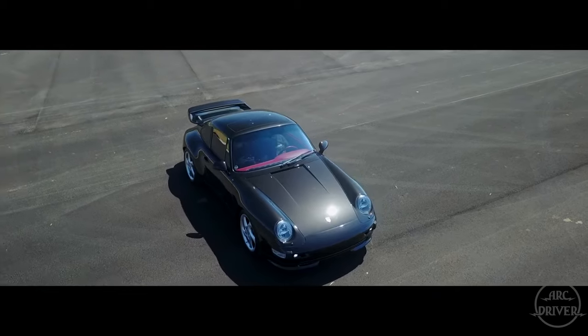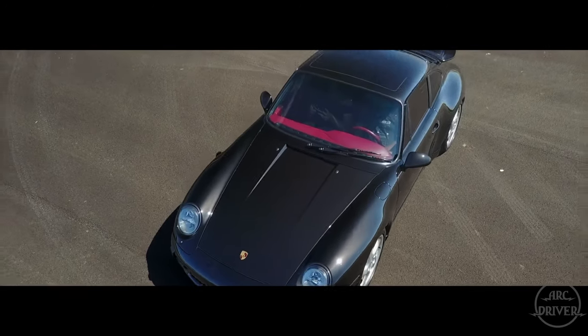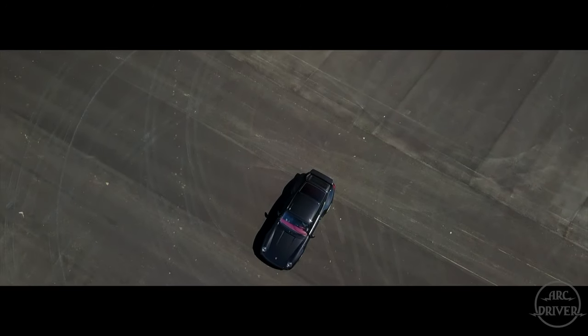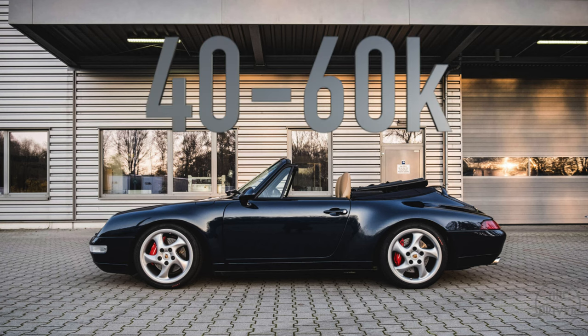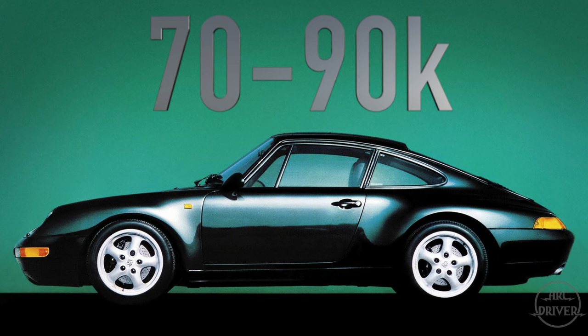There was a brief period when they were regularly selling for over $100,000, but they've come down since then. Now is the perfect time to purchase what may be the greatest 911 ever made for an extremely good price. As of now, you can pick up good condition cabriolets for $40,000–$60,000, good condition targas from $60,000–$70,000, and good condition coupes from $70,000–$90,000.